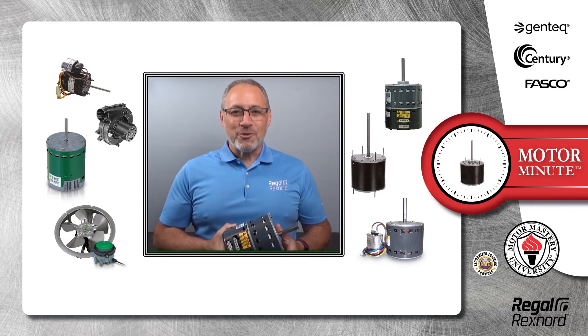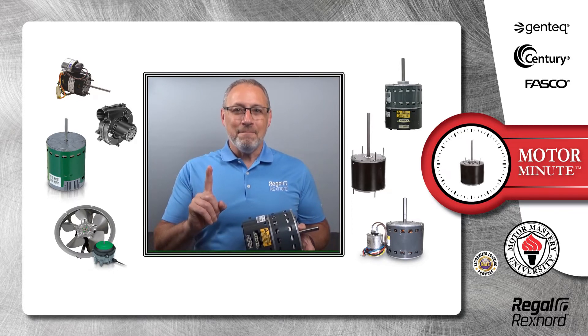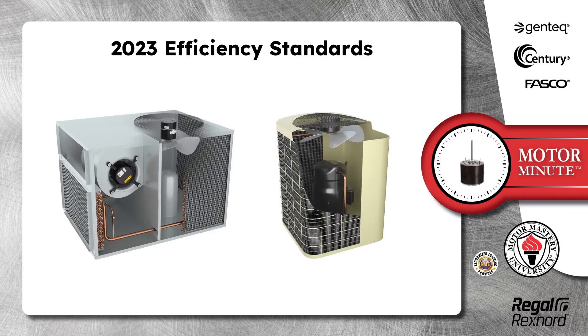Hi, Chris from Regal Rexnord here with your Motor Minute Tech Tip, helping you become a motor pro one minute at a time. In this segment of Motor Minute, I will talk about the 2023 efficiency standards.